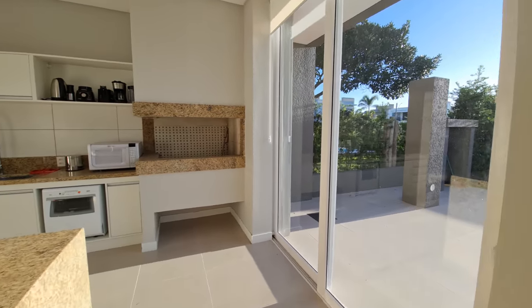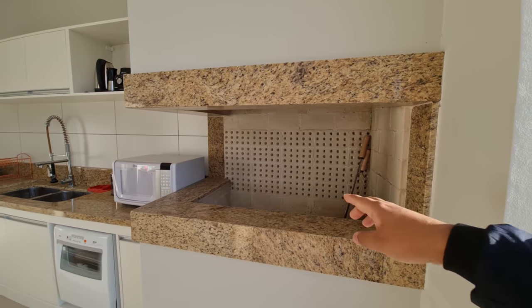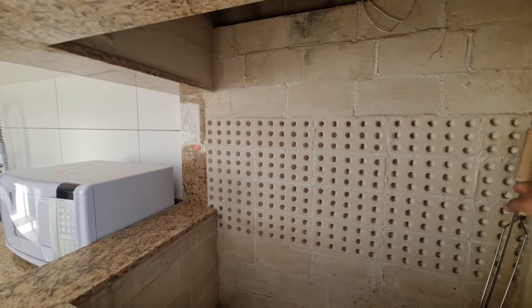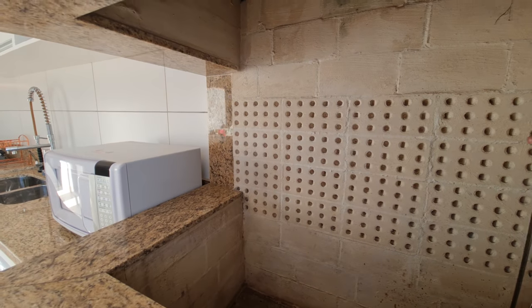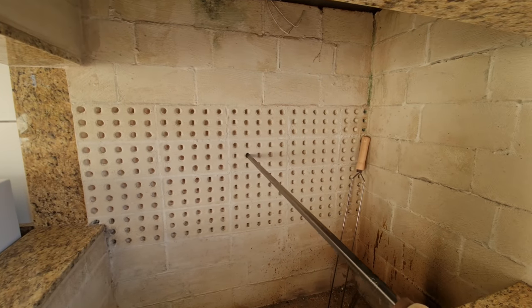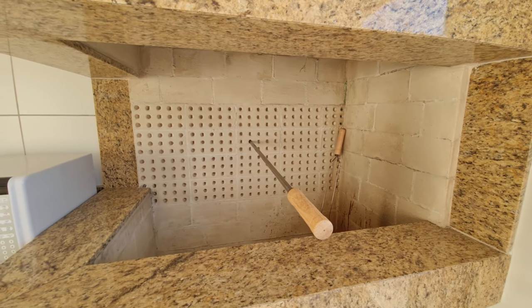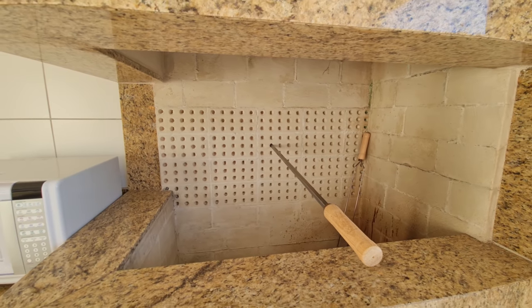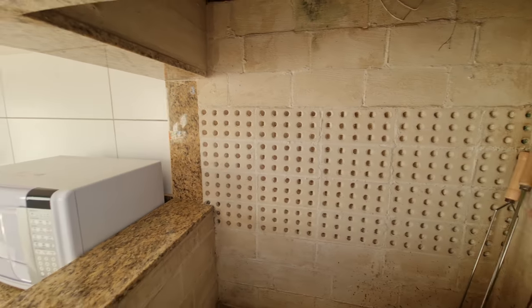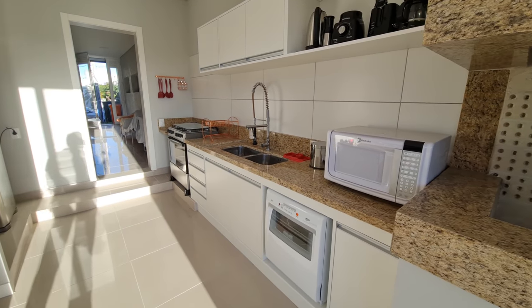Aqui é a nossa churrasqueira, toda revestida em mármore também. Tem espera pros espetos já. Quem é gaúcho vai entender. Esse estilo de churrasqueira, você só coloca o espeto aqui — ele fica sem precisar de apoio. Diferente, né? Legal. Como eu sou gaúcho, eu sei. Como eu faço churrasco uma vez por ano, a gente sabe.